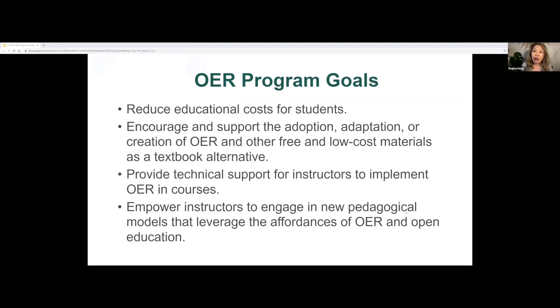Our program goals can be summarized into what I call four A's: affordability, access, accessibility, and agency. Basically, we want to provide a wraparound service for our OER awardees.